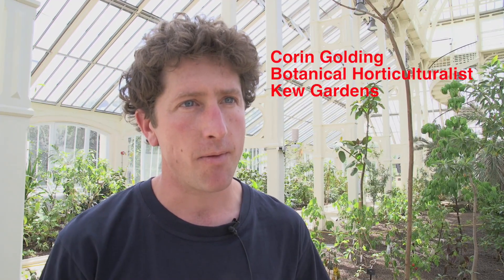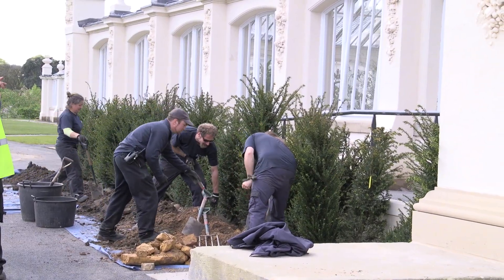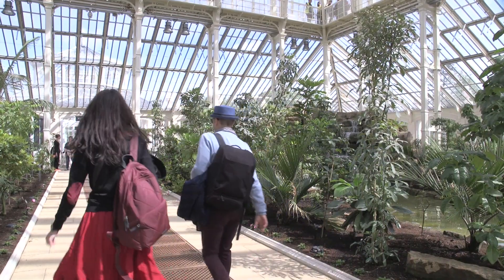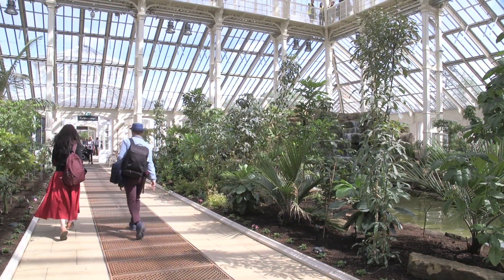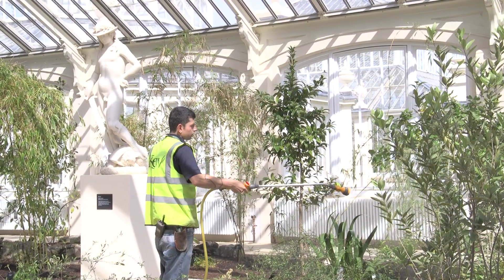At Kew, we have a wide-ranging selection of courses, apprenticeships, and students working throughout the gardens. For this particular project, we've had funding from the National Lottery to provide specialist training for apprentices in glasshouse work.